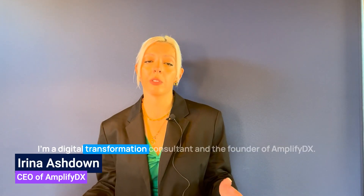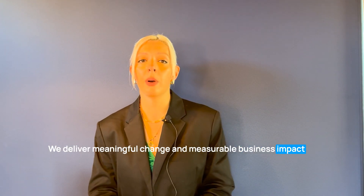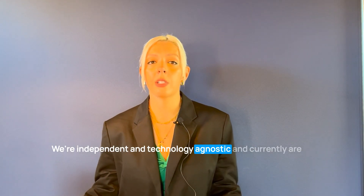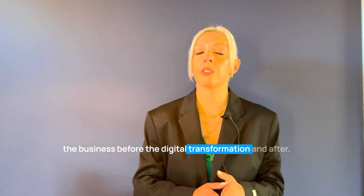My name is Irina Ashton. I'm a digital transformation consultant and the founder of AmplifyDX. We deliver meaningful change and measurable business impact through successful digital transformations. We're independent and technology agnostic, and currently on a mission of building a portfolio showing the impact on the business before and after digital transformation.